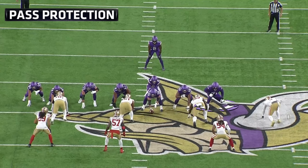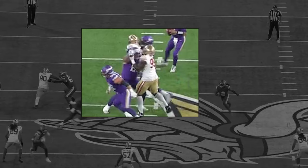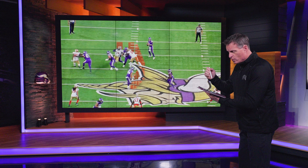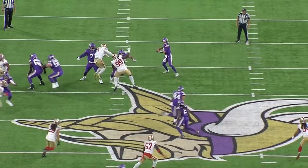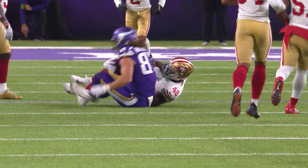Let's look at Darrisaw as a pass protector. On the snap, the defensive end thinks he's getting the overset and can work underneath — he sees a lane. But the way Darrisaw plants that left foot, redirects, keeps his feet moving, and collapses it down, he builds a wall. When you can build a wall like that for Kirk Cousins, he's able to keep his eyes down the field and find T.J. Hockenson on a deep over route. Darrisaw's feet and ability to push a guy out of the way is amazing.